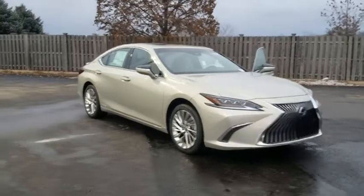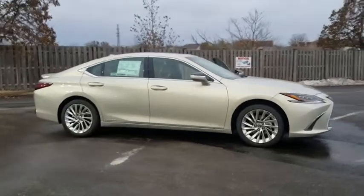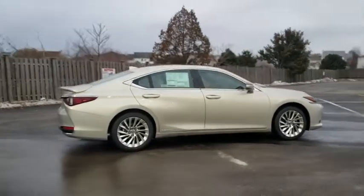Come test drive the 2020 Lexus ES. Lexus has sold the ES family of vehicles since 1989 as its mid-size luxury sedan line.